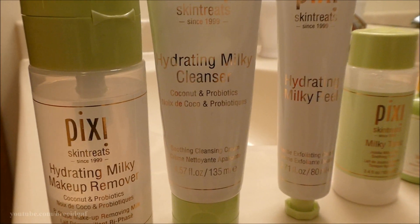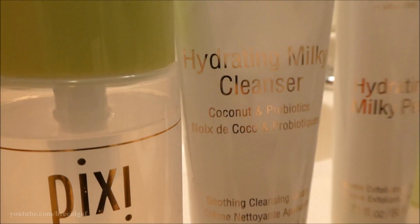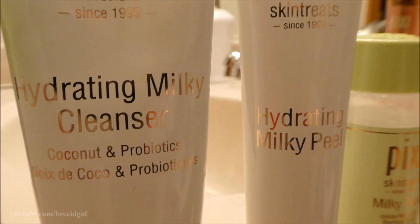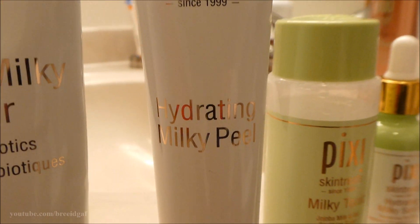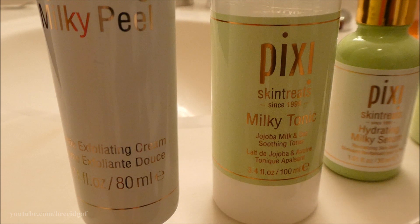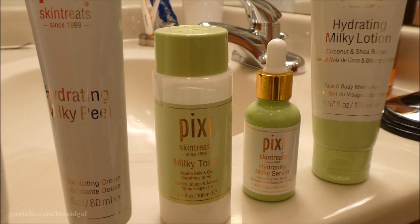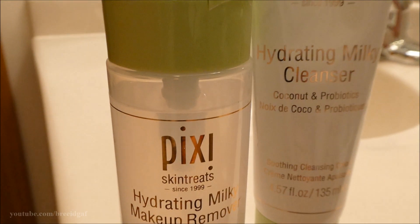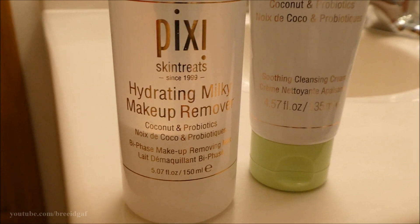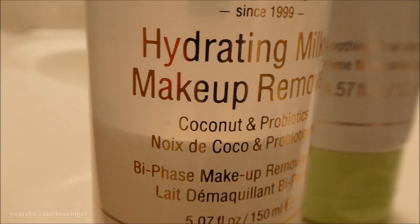Hello everyone and welcome back to my channel. We are going to be doing an updated 2020 skincare routine using all drugstore products — vegan, cruelty-free Pixie Beauty. This video is not sponsored; they are not paying me to say this. I did get these products in PR, but these are my real and honest opinions. The first two products you see here are ones I'm not using on camera: a makeup remover and the cleanser, which I used in the shower.